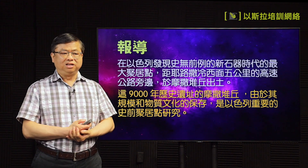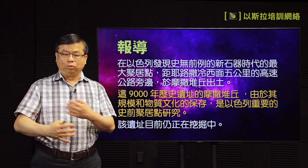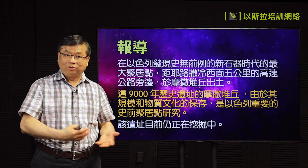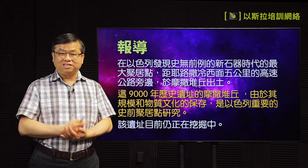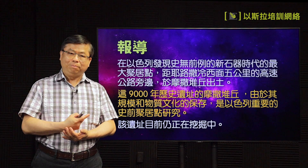在这里有九千年历史的遗迹，因为那个规模很大而且文化保存得很好，所以是以色列重要的一个史前据点的研究地方。这个地方现在还在考古当中，所以我们要期待他找到更多的东西。让我们看一看那个新闻片报道。